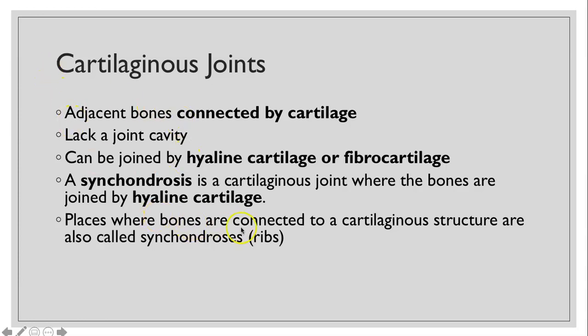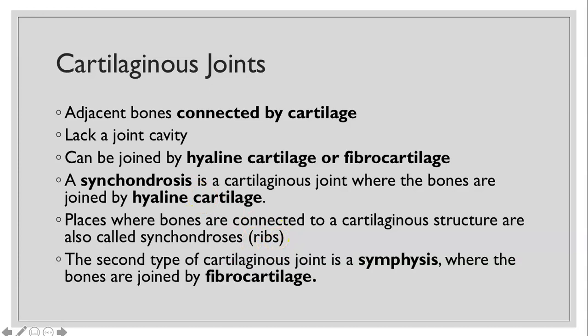Places where it's just a bone connected to the cartilaginous structure include the ribs — we'll see that in just a second. The second type of cartilaginous joint is a symphysis, where the bones are joined by fibrocartilage.